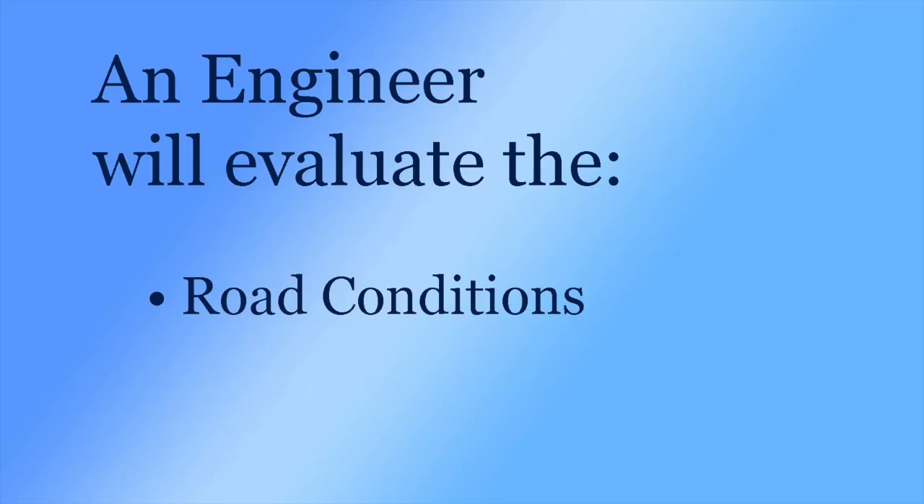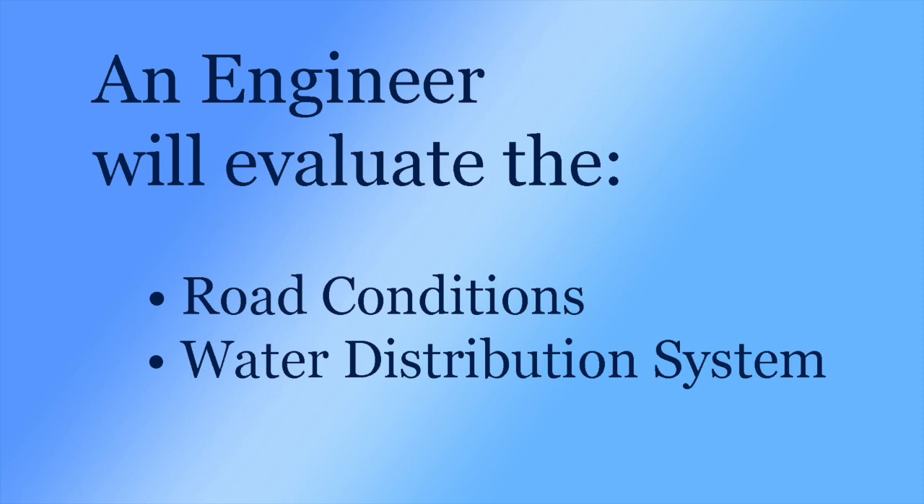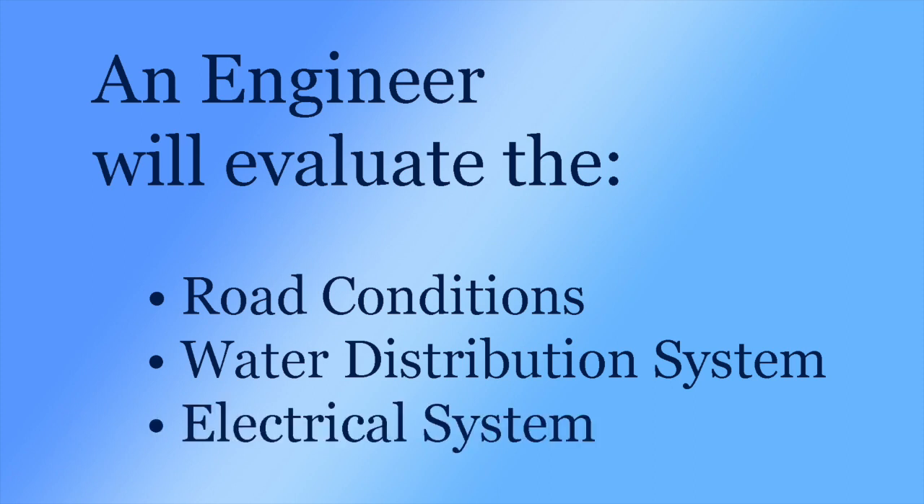To get this information about the infrastructure of your community, such as the road conditions, water distribution system, and electrical systems, the cooperative will need to hire an engineer. This way, one person is not responsible for the engineer, and the engineer can share information with the cooperative and not just one person. It also means that the bill for the engineer isn't the responsibility of a few people — the bill is the cooperative's responsibility to pay.